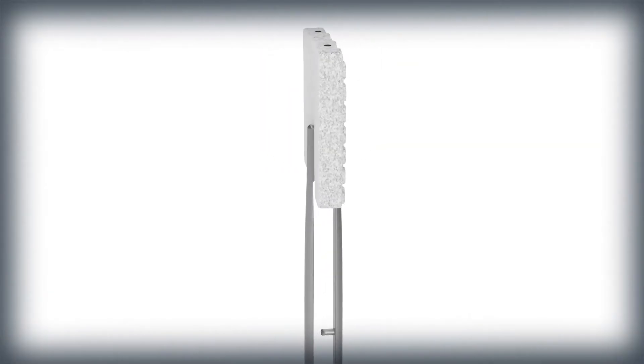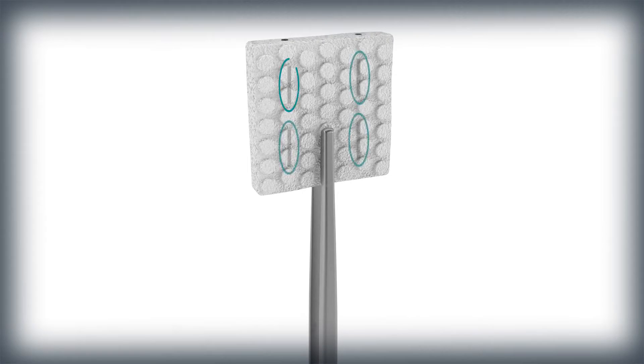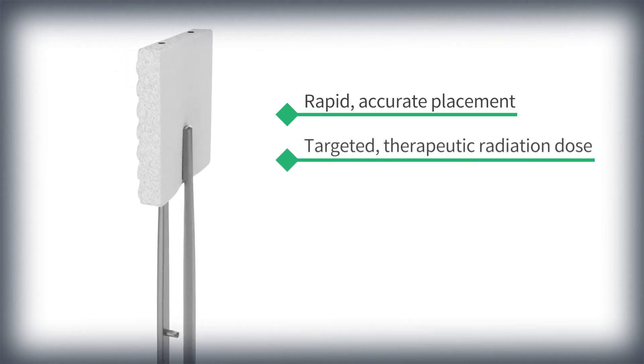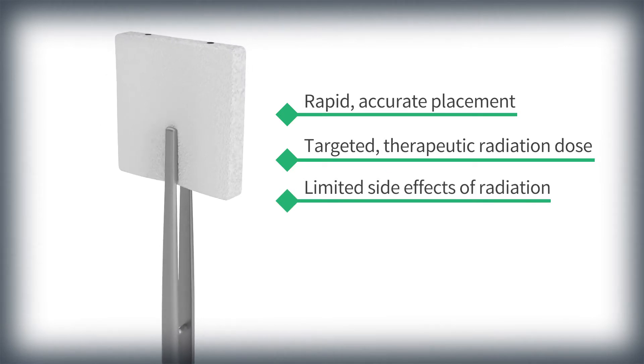GammaTile is a bioresorbable conformable 3D collagen tile embedded with uniformly spaced cesium-131 sources. Each tile is 2 cm by 2 cm and 4 mm thick. The GammaTile configuration facilitates rapid, accurate placement to deliver a targeted, therapeutic radiation dose and limit the side effects of radiation therapy.